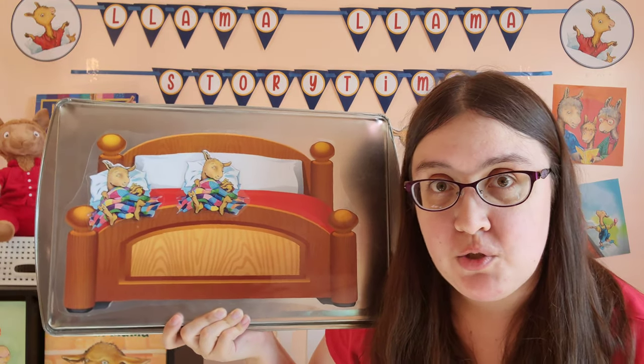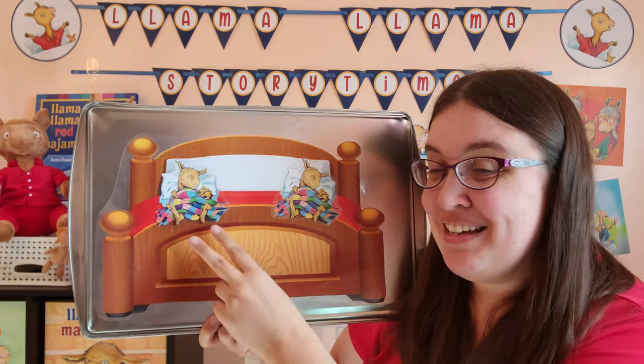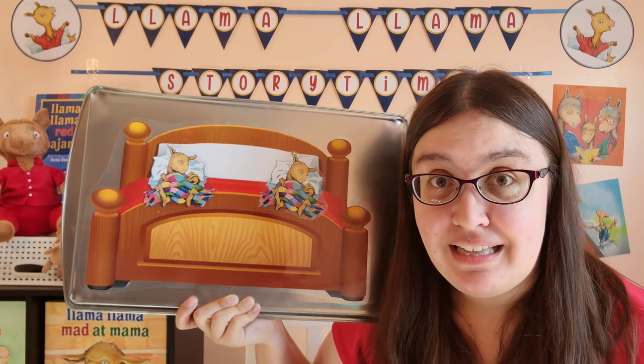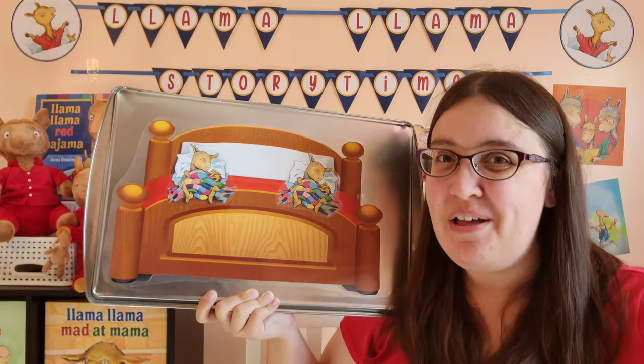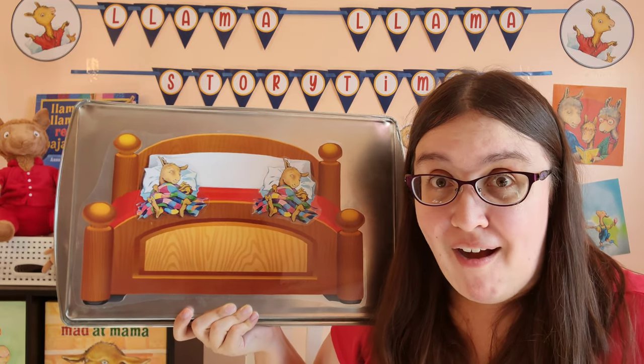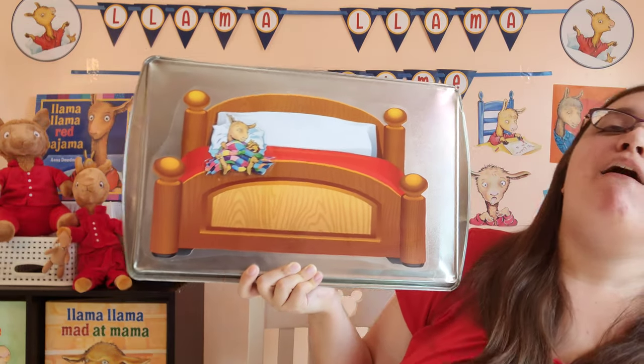How many llamas do we have left now? One, two. There were two in the bed, and the little llama said, roll over, roll over. So they all rolled over, and one fell out.